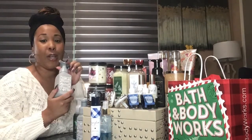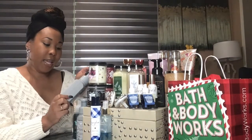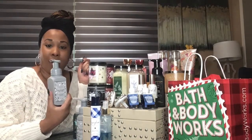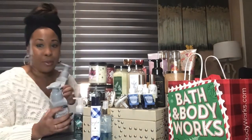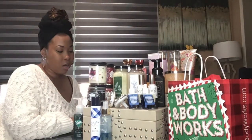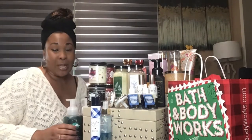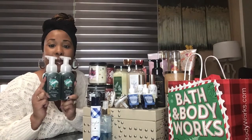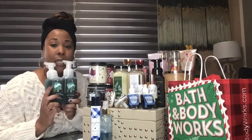The first one I have here is the Sea Island Cotton. I like the color — this gray monochromatic matte color was really cute, so I think this will go really good in my master bathroom. I also got the Sweater Weather. You know Sweater Weather is my favorite candle fragrance, so I got two of these foaming hand soaps. I haven't smelled it yet but I'm sure it's going to smell great.